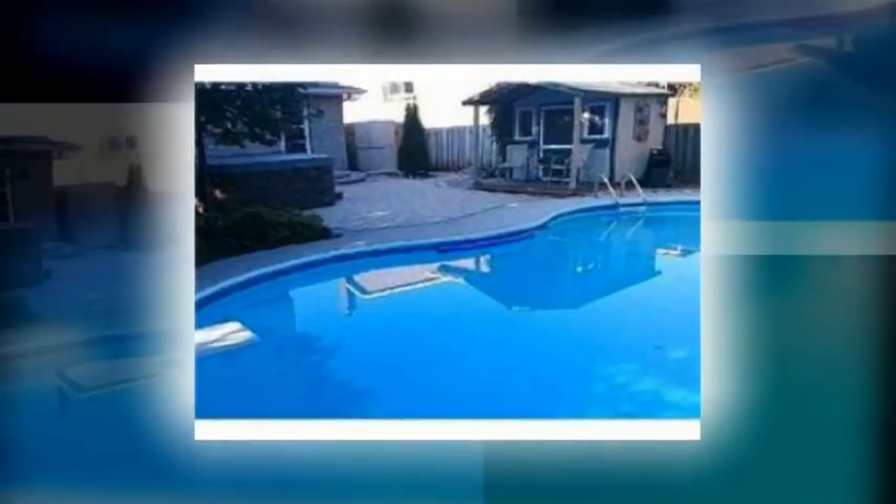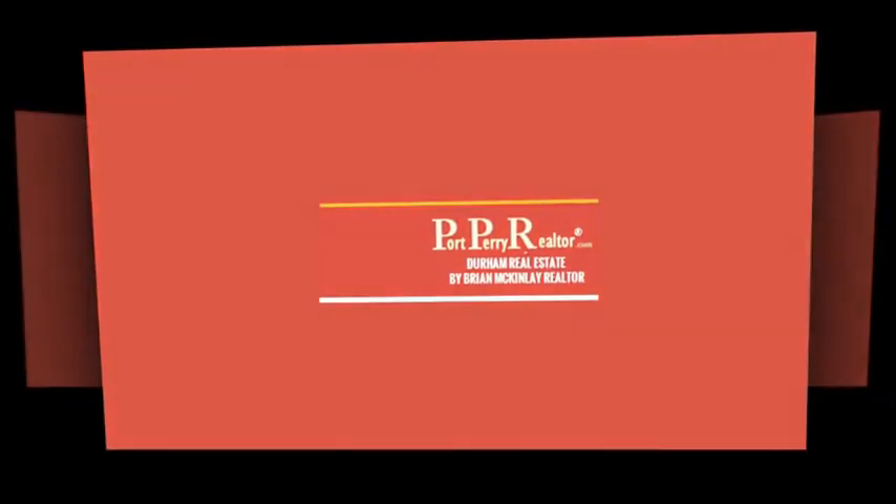Listing price: $384,900 only. Click the link below to visit the website.